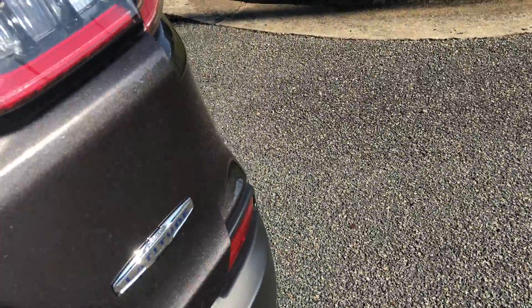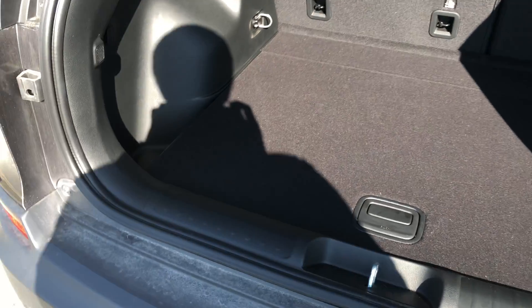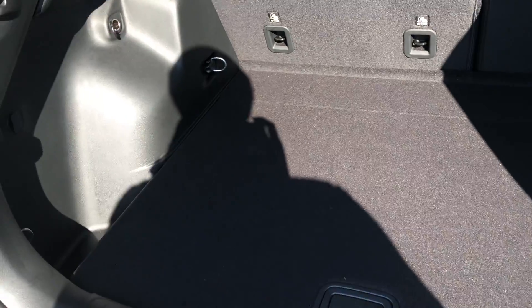Let me show you the back end real quick. Also tons and tons of space in this vehicle. Even these side little cubbies offer a little bit more space. You got hooks right here for the net.